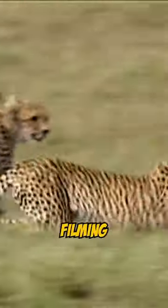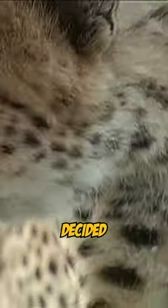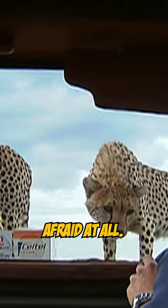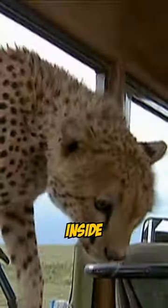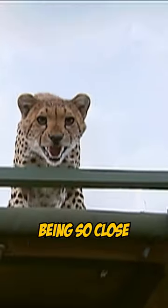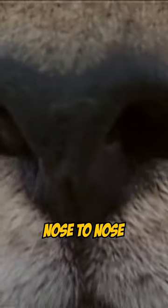One time when we were filming in Africa, there weren't any rocks around, and the cheetahs decided to use our jeep as a lookout. They weren't afraid at all, crawling all over it and hopping inside for a quick visit. It was awesome being so close to such amazing creatures — nose to nose with a cheetah.